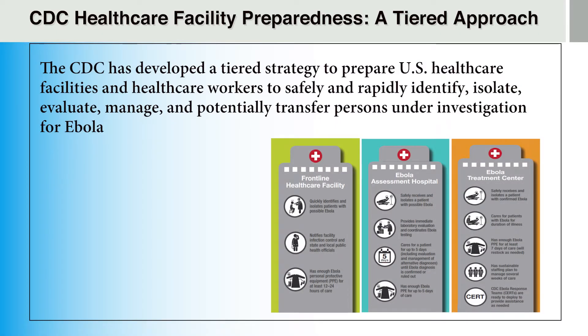The CDC has developed a tiered strategy to prepare U.S. healthcare facilities and healthcare workers to safely and rapidly identify, isolate, evaluate, manage, and potentially transfer persons under investigation for Ebola and other highly infectious diseases. This strategy identifies which hospitals will provide varying levels of care for patients being assessed and treated for highly infectious diseases.